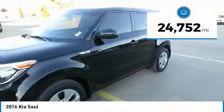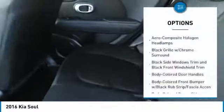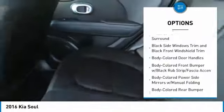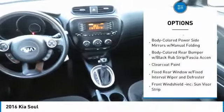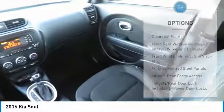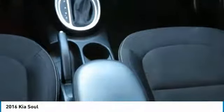This vehicle has less than 25,000 miles. Here are some of this vehicle's great options: Front Wheel Drive, Trip Computer, Electronic Stability Control, Tachometer, Day-Night Rear View Mirror, Outside Temperature Gauge, Remote Keyless Entry, Cloth Seat Trim, Front Bucket Seats, Privacy Glass.